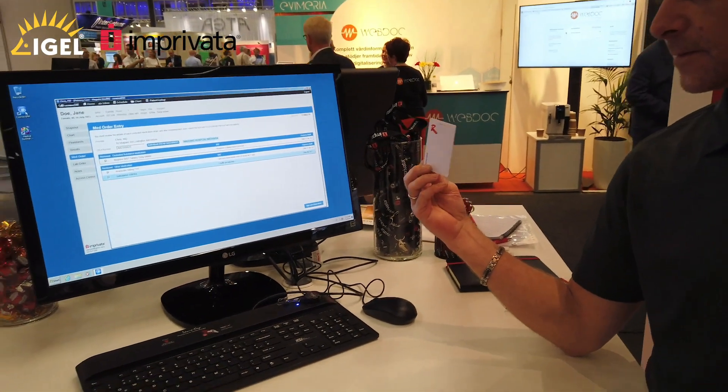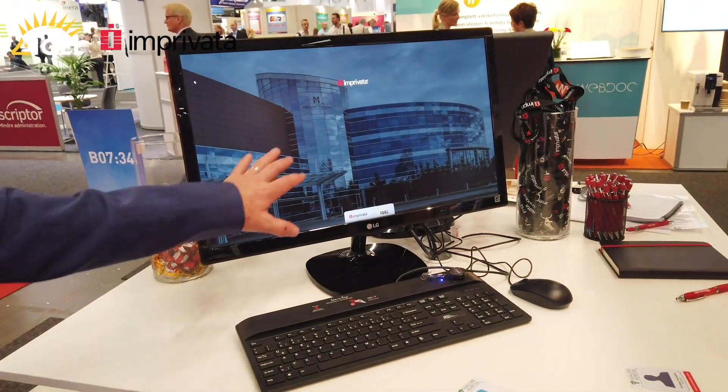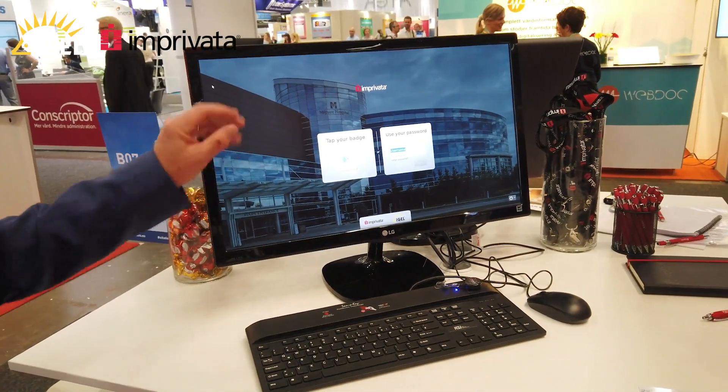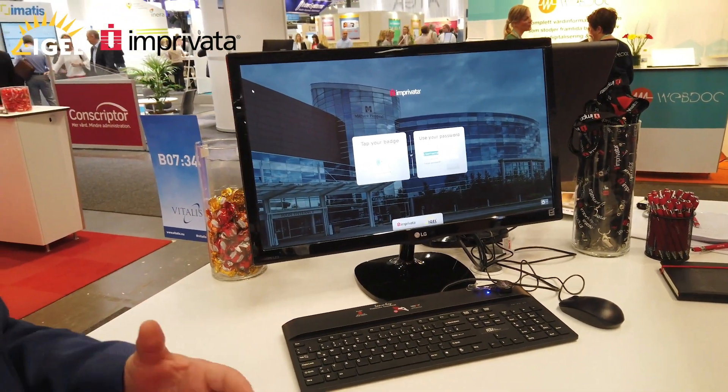And then once we've finished we can tap off, and we're back to a fully branded desktop ready to go. Tap your badge and that's a great solution that really delivers on what clinicians need to do their jobs.